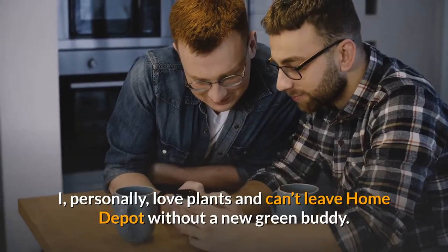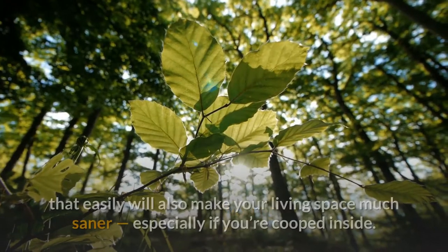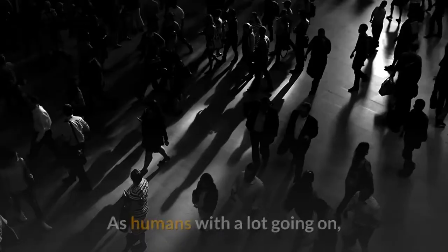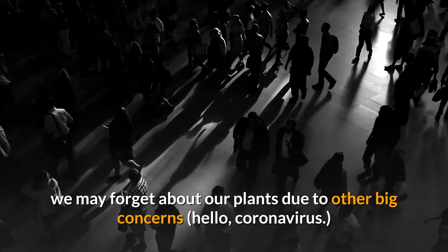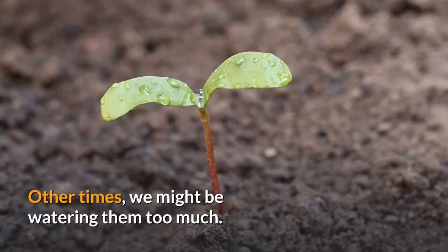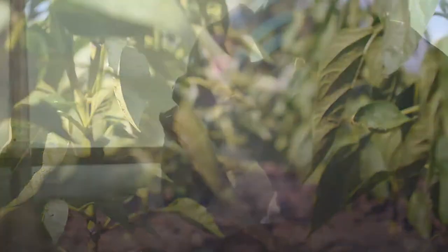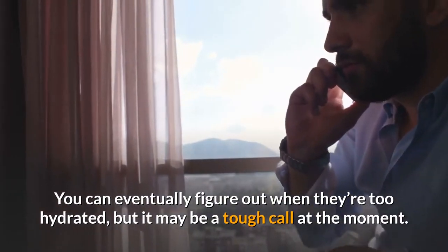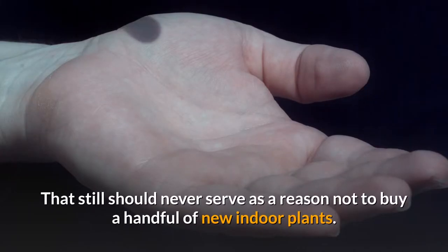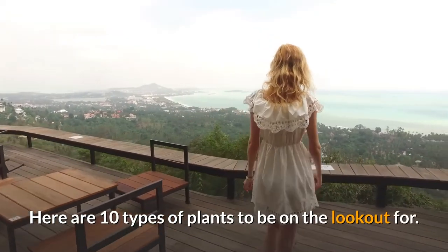I personally love plants and can't leave Home Depot without a new green buddy. Plants that won't die all that easily will also make your living space much saner, especially if you're cooped inside. As humans with a lot going on, we may forget about our plants due to other big concerns — hello, coronavirus. Other times, we might be watering them too much. Obviously, plants can't talk. You can eventually figure out when they're too hydrated, but it may be a tough call at the moment. That still should never serve as a reason not to buy a handful of new indoor plants. Here are 10 types of plants to be on the lookout for.